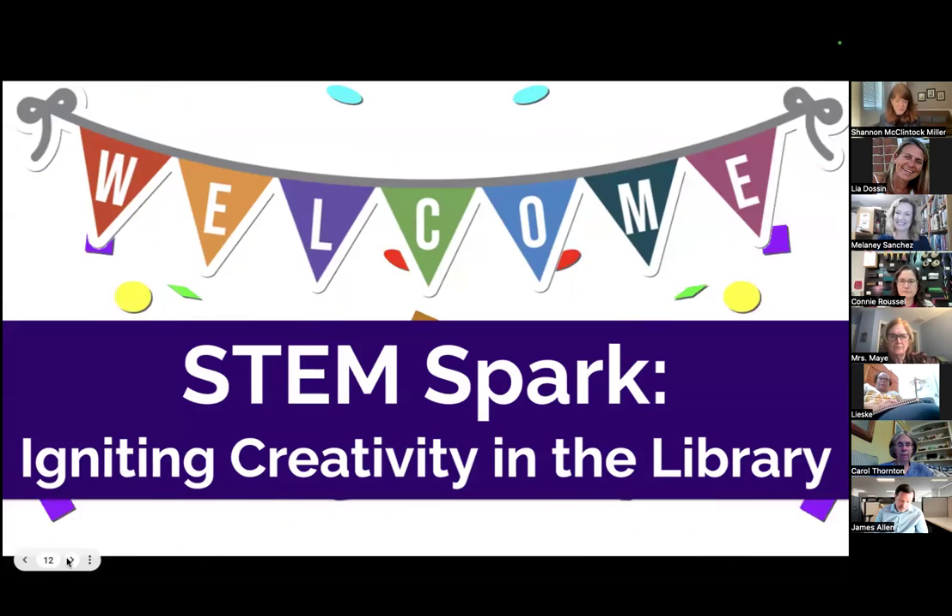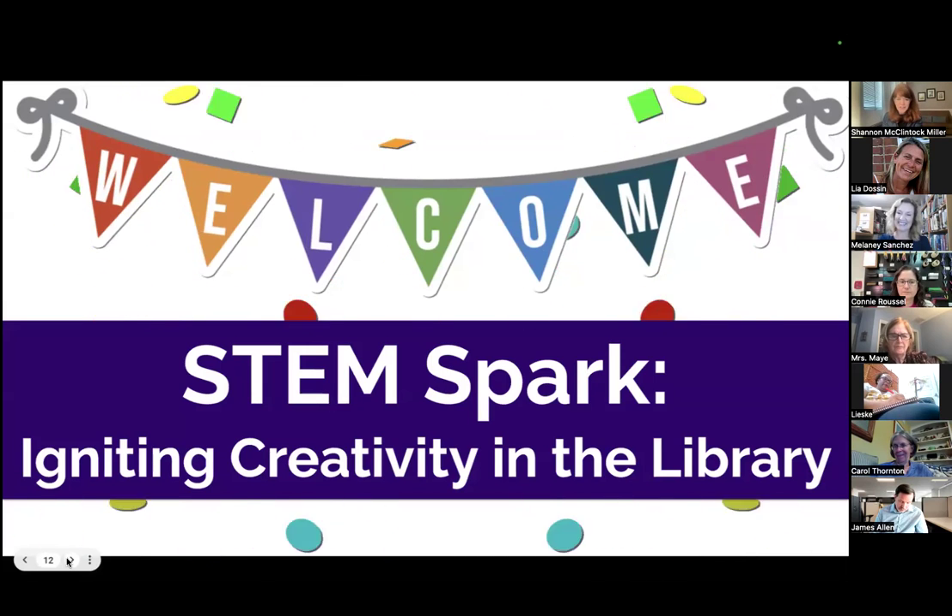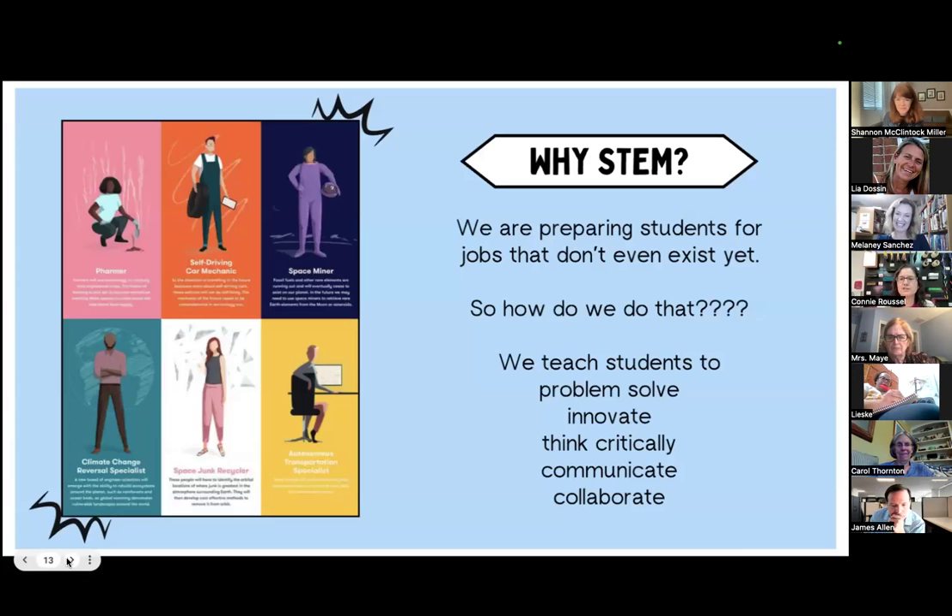I'm going to let you two kick it off because you have so many ideas to share for igniting creativity in the library. So I just want to start with why STEM. It became important for our school to incorporate it, and even if your school doesn't have a STEM program, it's a great way to take STEM, put it with standards you're working on, and incorporate it into your classroom. We're preparing students for jobs that don't even exist yet. So it's not so much putting kids in line to follow certain career paths, but teaching them skills — problem solving, being innovative, thinking critically, communicating, and collaborating — that will take them anywhere.